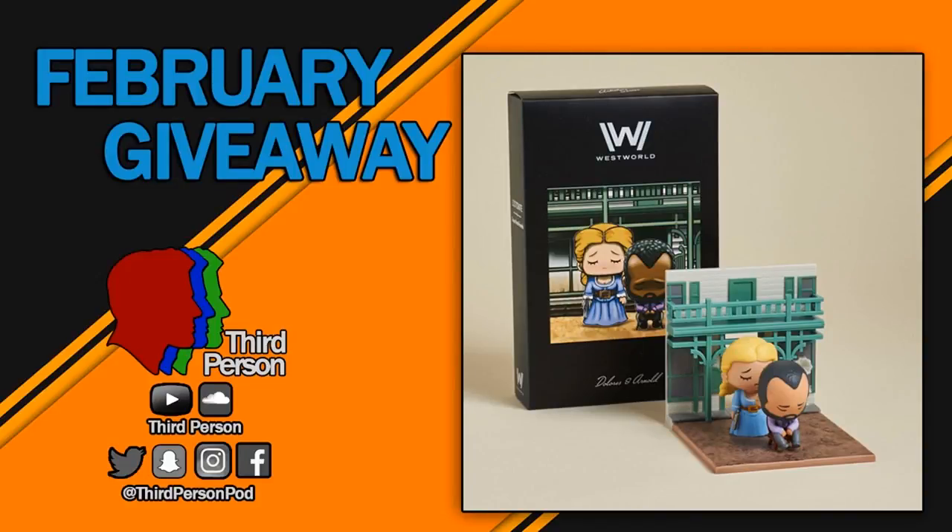What's up everybody, Chris and Mikey from Third Person, and once again it is giveaway time. This month we're doing something really sweet — we're going to be giving away an artist series loot crate of Westworld figures, Dolores and Arnold. It's a pretty sweet looking little diorama.